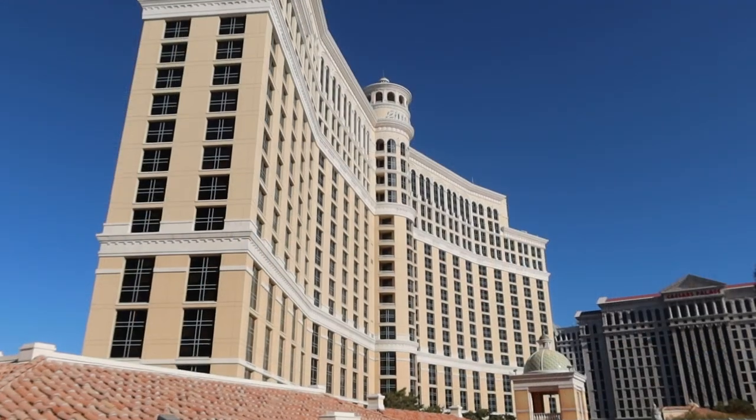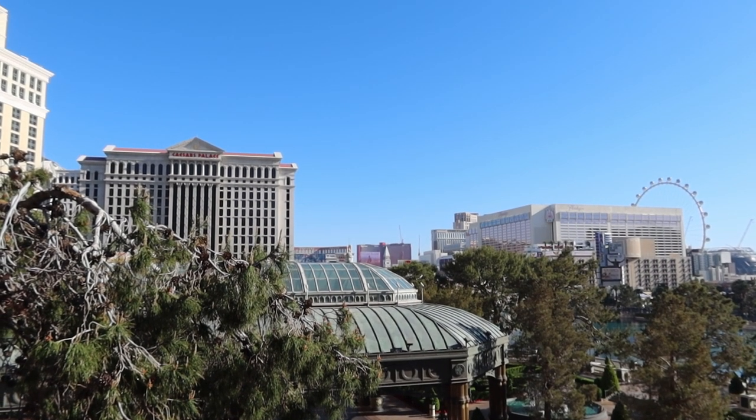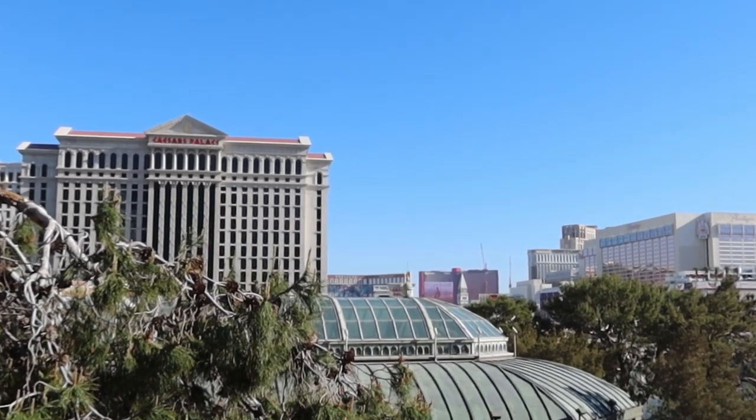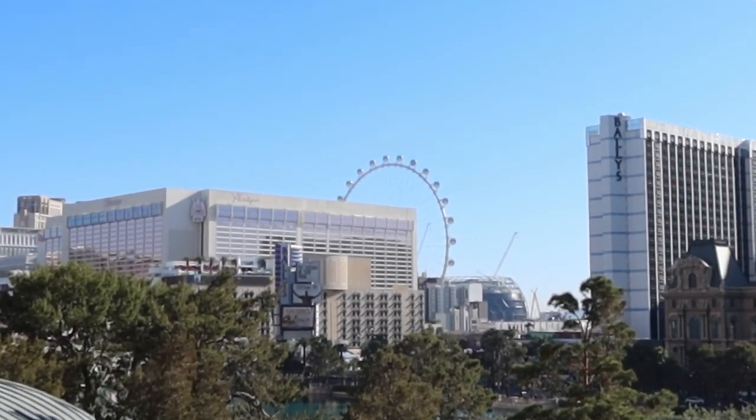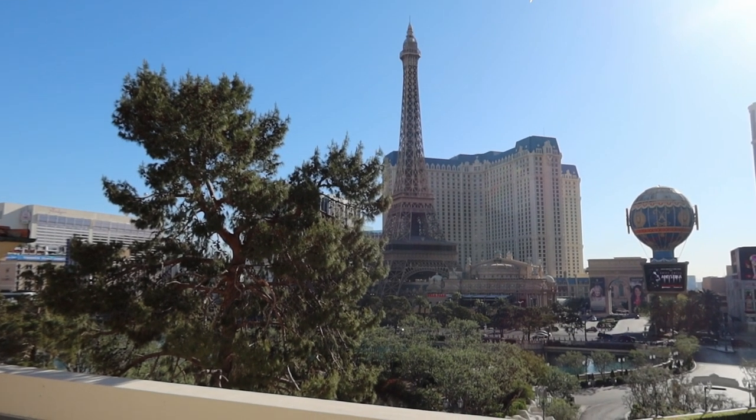On top of the Bellagio there are also some stunning views. Behind me is the main Bellagio hotel building. There are amazing views of the Strip from here — you've got Caesars Palace right next door, the Flamingo across the street, the High Roller, and the Eiffel Tower of the Paris Hotel.